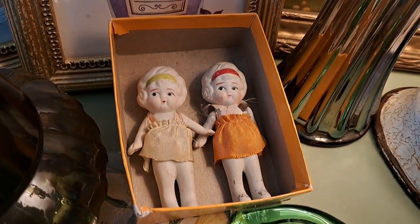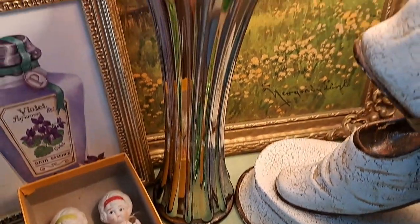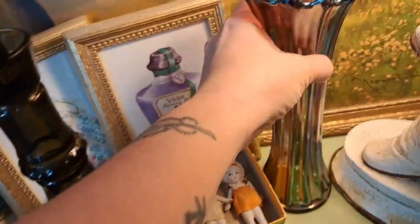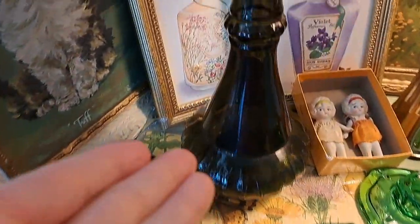These little bisque babies. And this absolutely amazing vase — I love it, it's such a pretty color. The lighting doesn't do it justice at all, but it has that kind of rainbow-y look to it. I have sold a similar vase before, so I think it'll go pretty fast. The genie bottle — amazing.